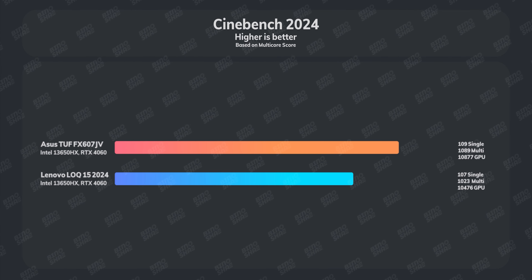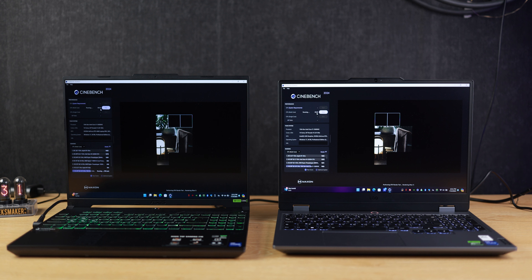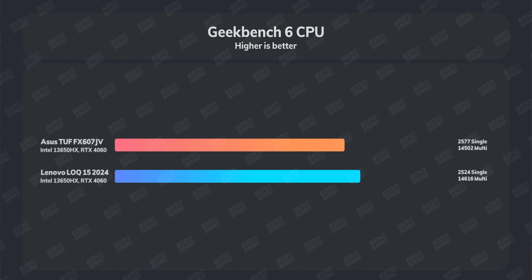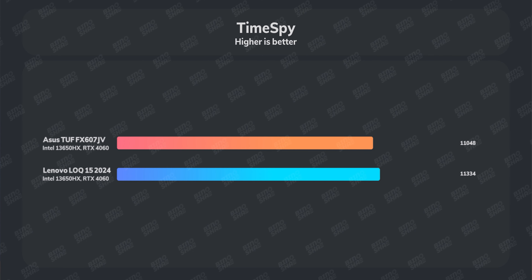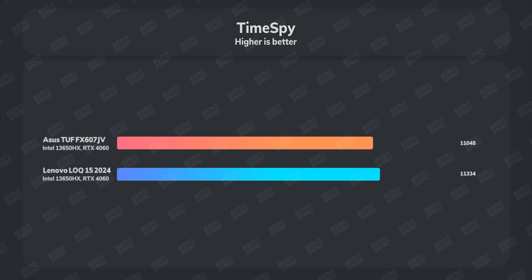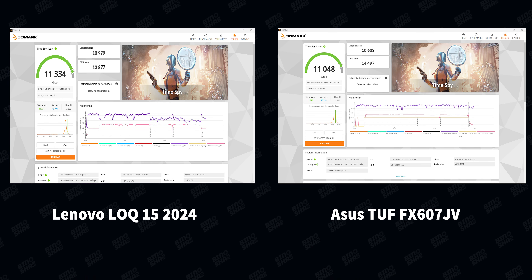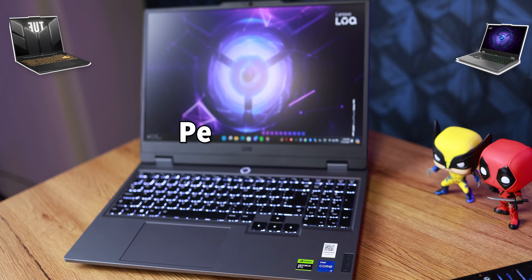There is a 5–10% score difference between the two models, but both performed well — the Lenovo LOQ's lower performance is mainly due to wattage differences and a roughly $50–$100 price difference, as ASUS TUF is slightly more expensive. In Geekbench 6, the Lenovo LOQ actually performed a little better. In 3DMark Time Spy, Lenovo LOQ showed around 10–15% better GPU performance despite lower wattage. For this section overall, we give the score to ASUS TUF as it performed better in almost every benchmark.